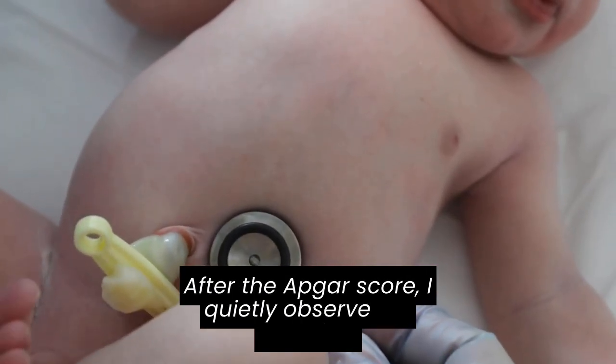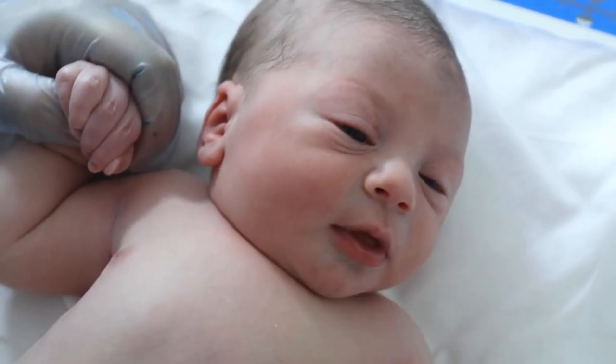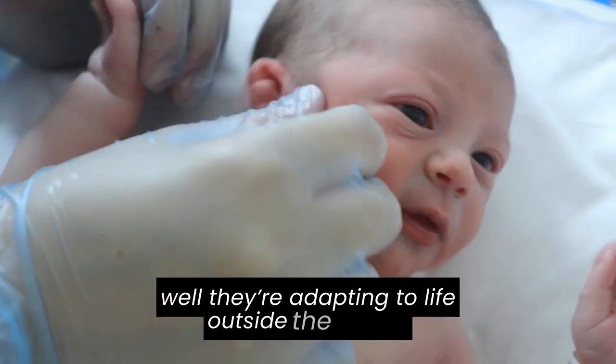After the APGAR score, I quietly observe the newborn, taking in their appearance, muscle tone, and breathing. These first moments are crucial for understanding how well they're adapting to life outside the womb.